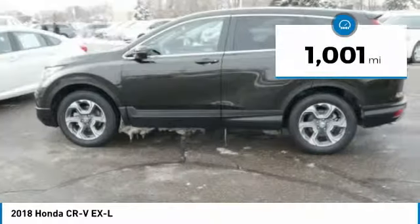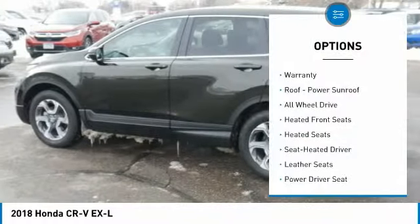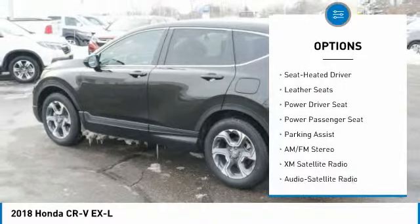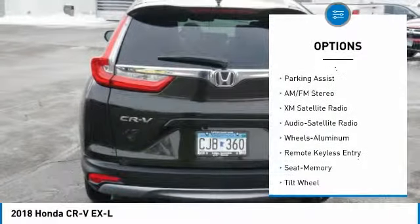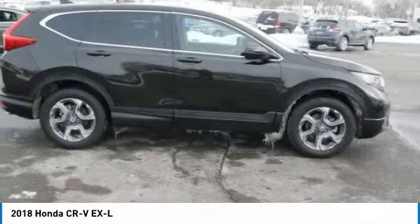This vehicle has less than 2,000 miles. Here are some of this vehicle's great options: power passenger seat, XM satellite radio, anti-lock braking system, heated seats, traction control, all-wheel drive, air conditioning, power steering, aluminum wheels, and cruise control.